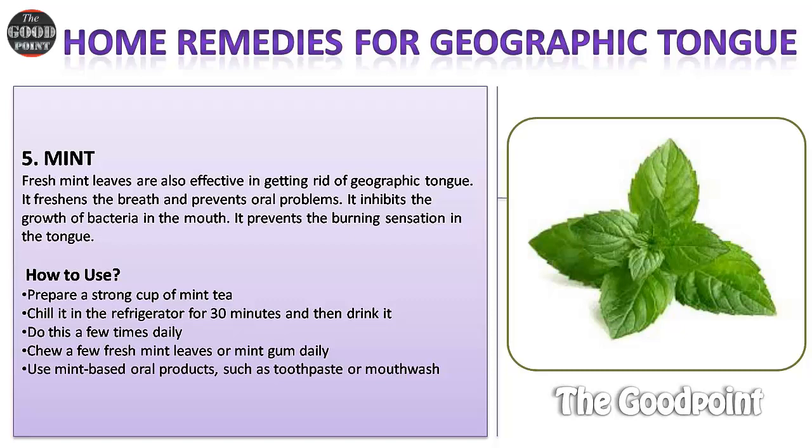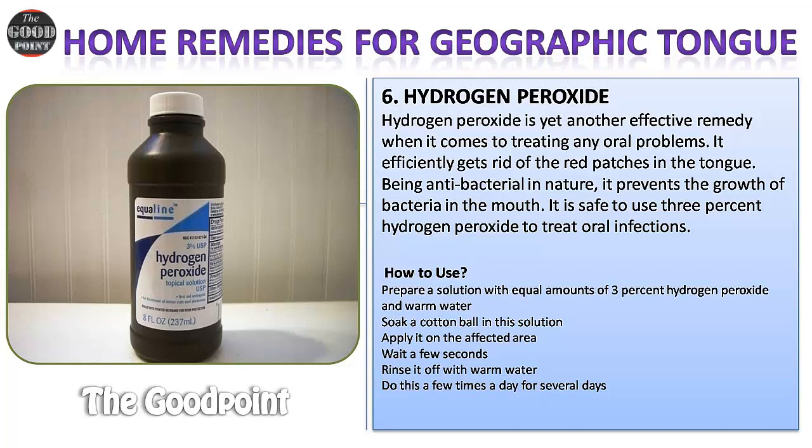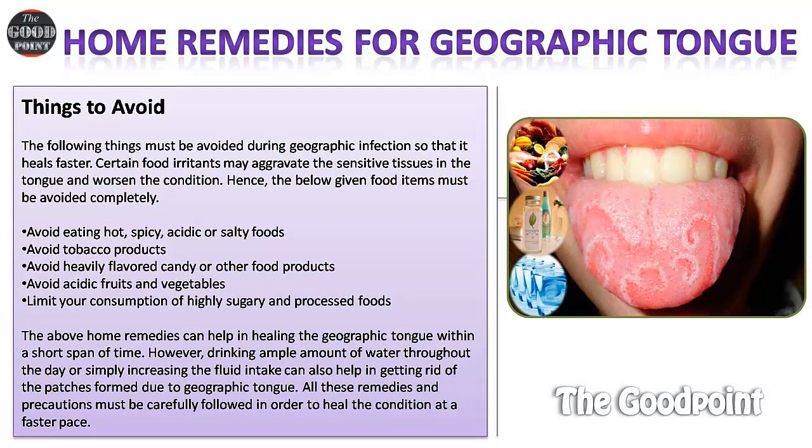Remedy six: Hydrogen peroxide. Hydrogen peroxide is an effective remedy for treating oral problems. It efficiently gets rid of red patches on the tongue. Being antibacterial, it prevents the growth of bacteria in the mouth. It is safe to use three percent hydrogen peroxide to treat oral infections. How to use: prepare a solution with equal amounts of three percent hydrogen peroxide and warm water. Soak a cotton ball in this solution, apply it on the affected area, wait a few seconds, and rinse off with warm water. Do this a few times a day for several days.